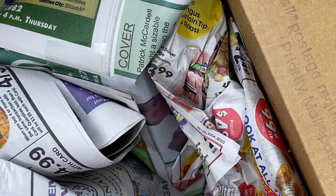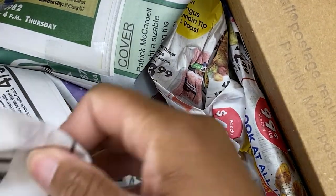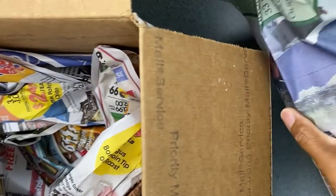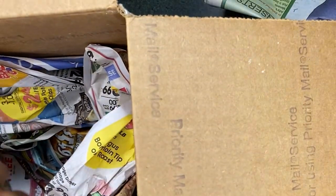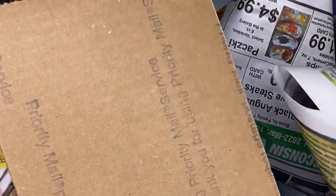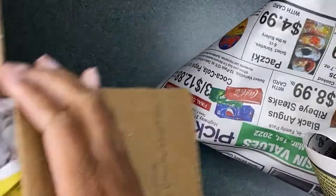I'm going to take these out of the box. I always like it when growers use packaging that's biodegradable. This is newsprint, so all I have to do is put this whole box in recycling.